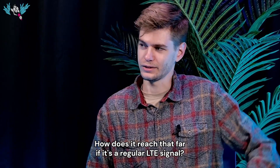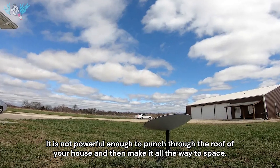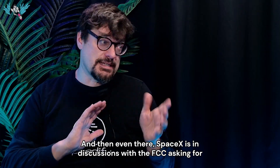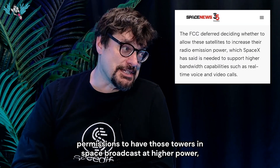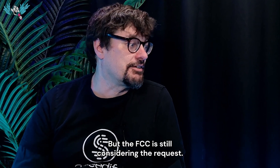How does it reach that far if it's a regular LTE signal? Step one, you have to have a view of the sky — it is not powerful enough to punch through the roof of your house and make it all the way to space. And even then, SpaceX is in discussions with the FCC asking for permission to have those towers in space broadcast at higher power than regular towers, which makes sense, but the FCC is still considering their request.